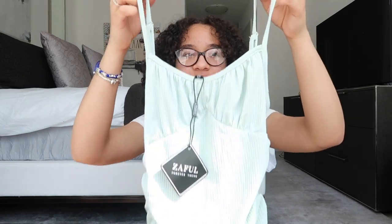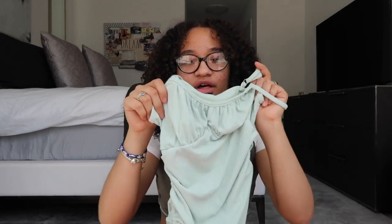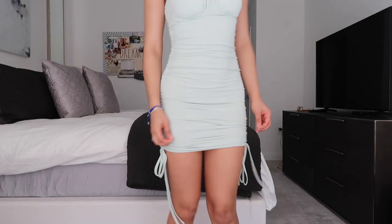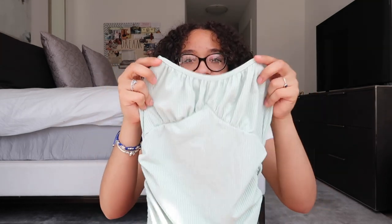Next is another dress — a bustier-top spaghetti-strap dress with ruching, in a really nice minty green color. The dress is ribbed with strings on the sides to pull tighter or looser. It also has adjustable straps, which is great because dresses like this sometimes don't fit perfectly at the top. It has that bustier vibe — I personally wouldn't wear a bra with it. Mint green, pastels, and bright orangey colors are definitely going to be really in this summer.